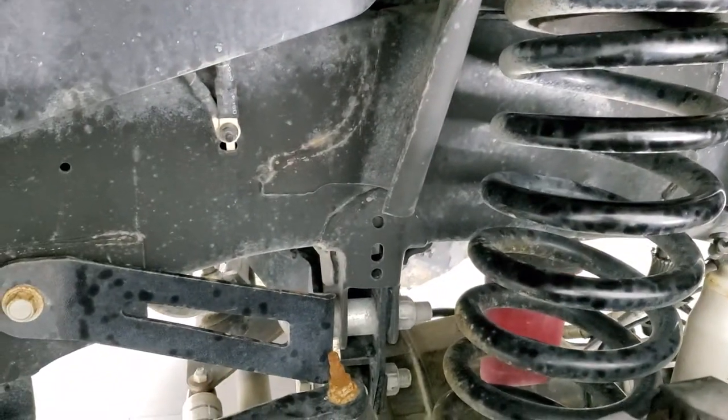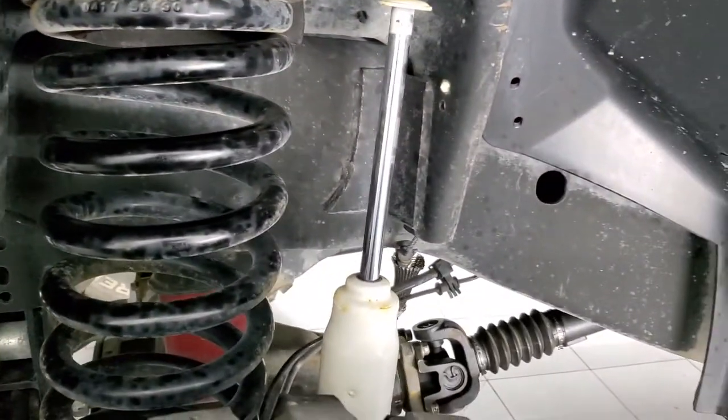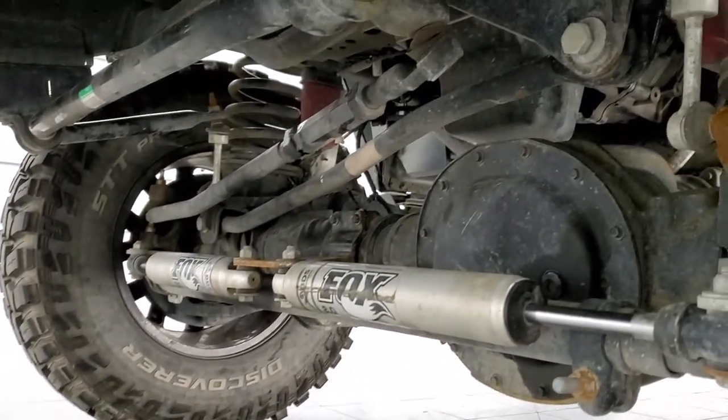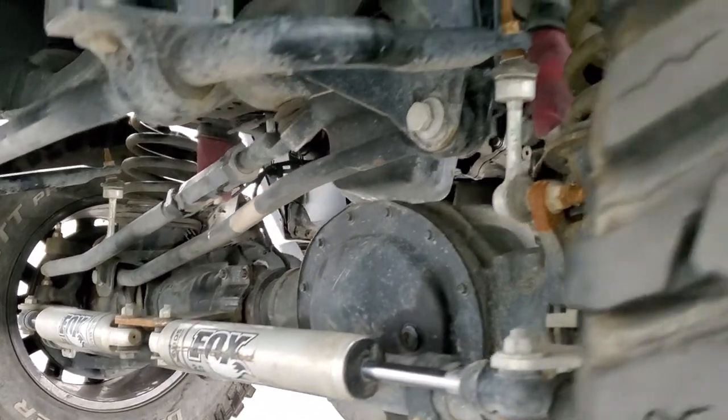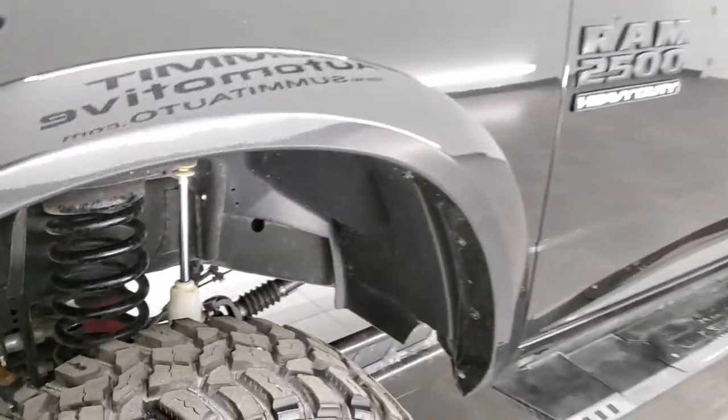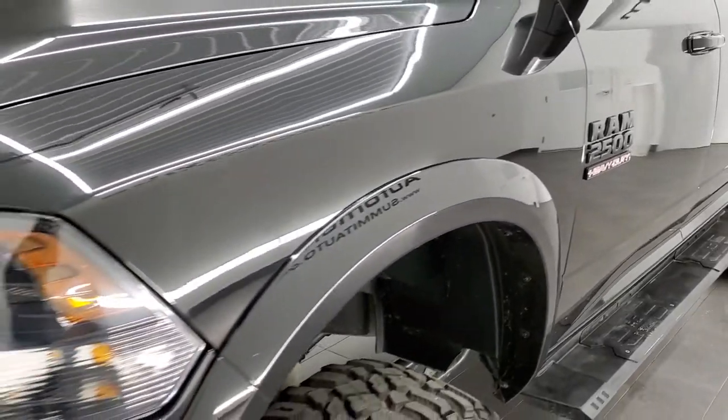The frame and underbody is in nice shape. It does have a suspension lift kit on it. You get Fox shocks right there, and I'd say it's probably about a 4 to 6 inch lift on here.